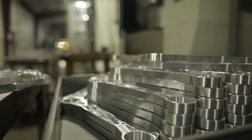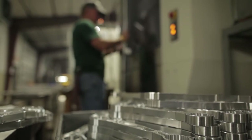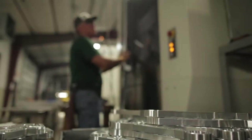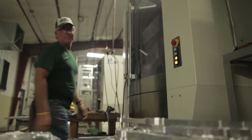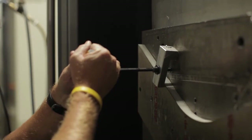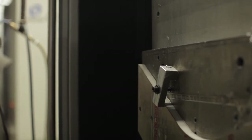We upgraded from the A51s to the A61s, which gave us more pallet room. We used to run two parts at a time, now we can run 50 parts at a time. We can run on all four sides of the tombstone, so we can run up to 100 parts at a time. That helps us be more competitive — it saves time, which is money.